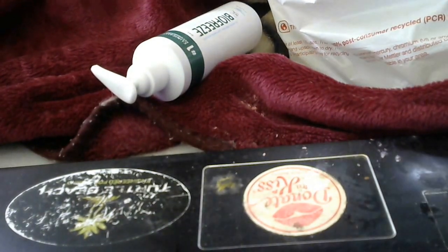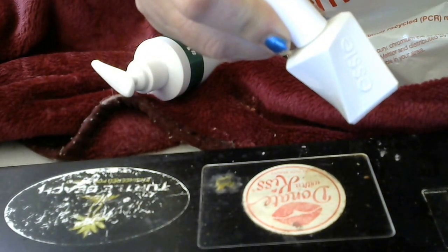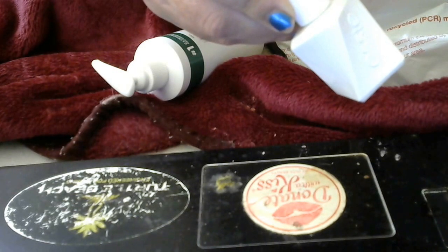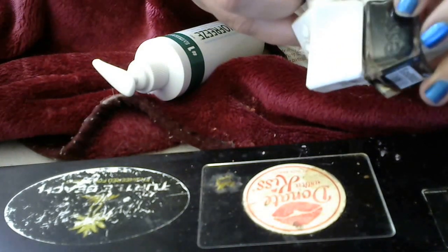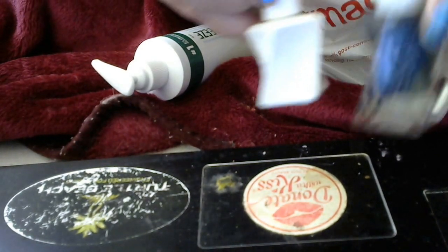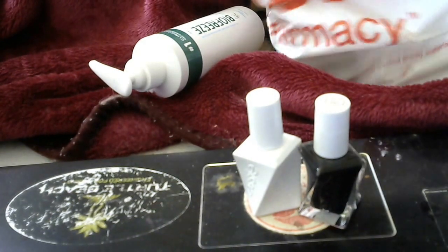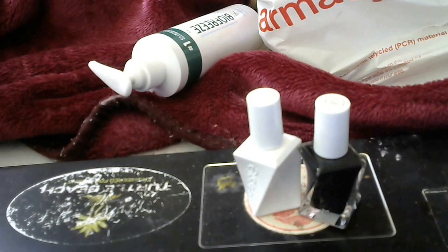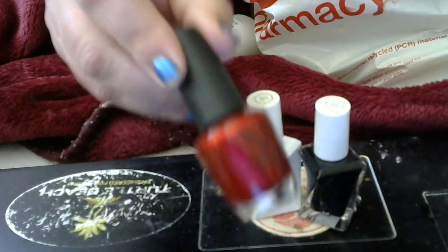I got two Essie polishes — actually one is a top coat, and the second is called Hang Up the Heels, which looks black. I like their knee shapes — they're pretty trippy. And I also grabbed an OPI nail polish called Dank Shiny Red, which has a little bit of shimmery glitter in it.